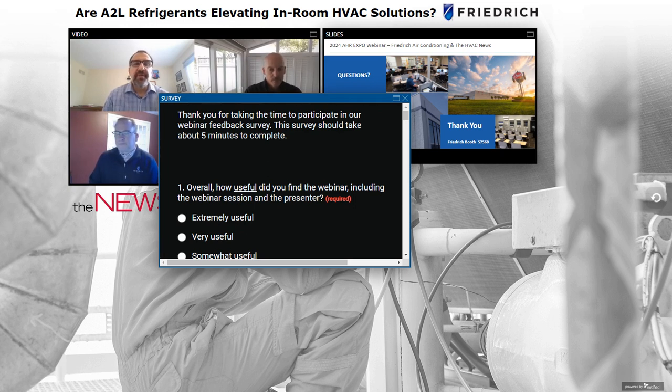Kevin asks: For a three-ton VRP unit, would refrigerant leak detection be provided by Friedrich or field-installed? In the case of our specific model, the VRP 36, leak detection will be provided by Friedrich.